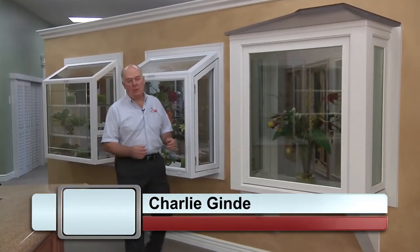Hi, I'm Charlie Gundell from Dial One Windows and Doors in Laguna Hills, California. Today I want to talk to you about a very popular style of window called a garden window, or sometimes known as a greenhouse window.